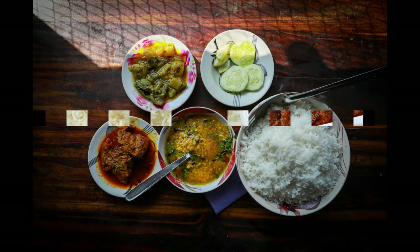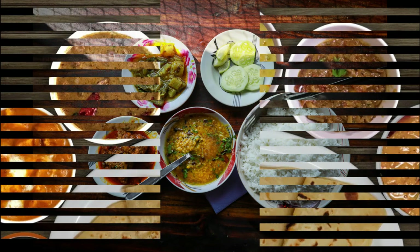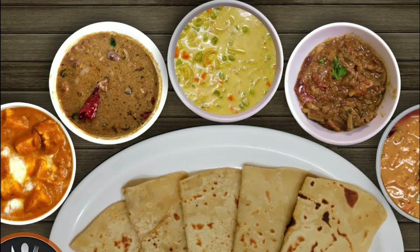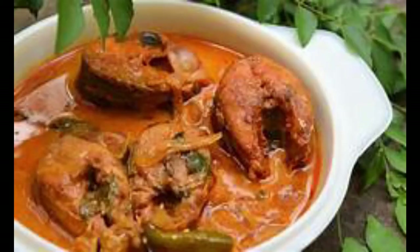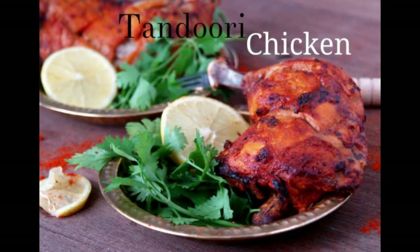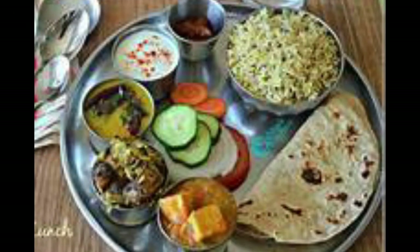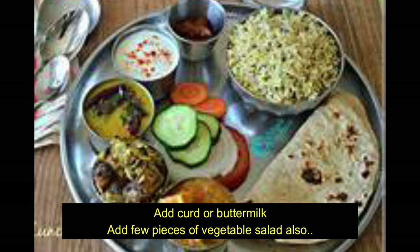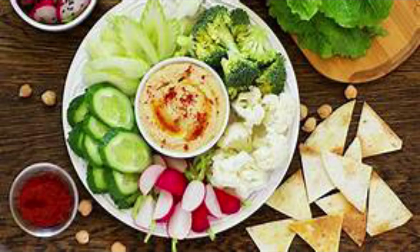Add some protein such as dal, any pulses, or paneer to your diet. For vegetarians, include one pulse or lentil per day to meet protein requirements. Non-vegetarians can use fish, lean meats, or chicken. Add curd or buttermilk with your lunch, along with a simple vegetable salad such as a few pieces of carrot or cucumber with some sprouts.